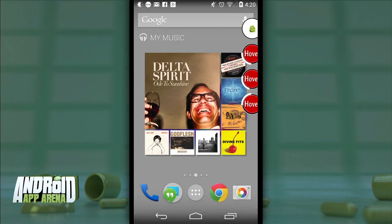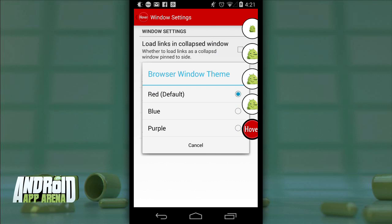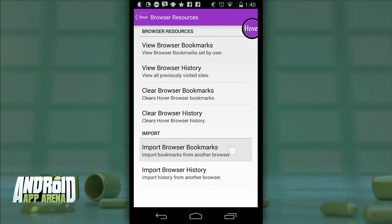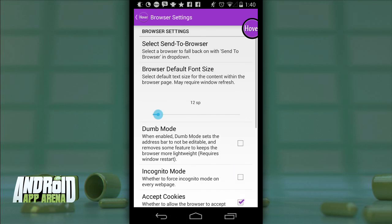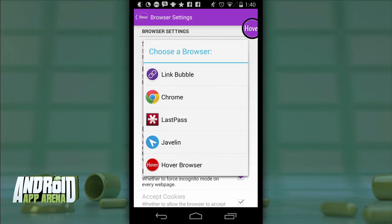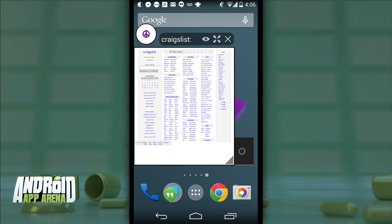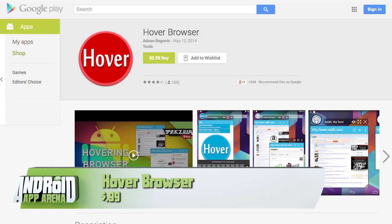Hover Browser has a theme option that lets you switch between red, blue, and purple. It also has bookmarks with the ability to import from other browsers, an incognito mode, and an assignable way to send any page into a different installed browser. On the phone, the browser content felt just a little too constrained inside that resizable window. Hover is definitely better on a larger screen, so if you plan on using one of these on your tablet, Hover becomes a bit more appealing.